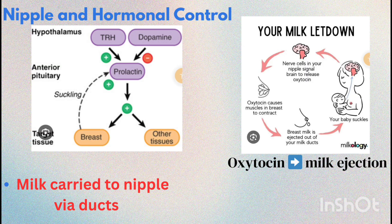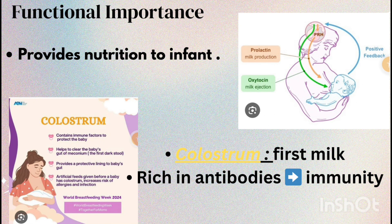The primary function of the mammary glands is to provide nutrition and immunity to the newborn through breast milk. Colostrum, the first milk, is rich in antibodies and highly beneficial for the infant. Extra fact: colostrum also acts as a natural laxative, helping the newborn clear meconium, the first stool.